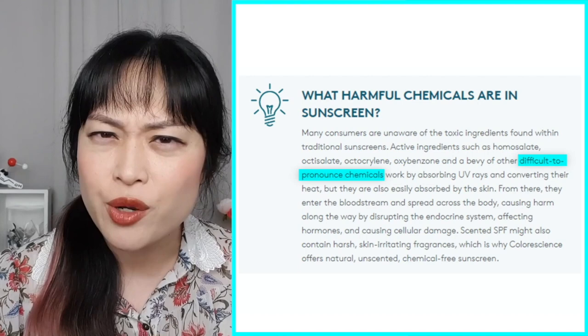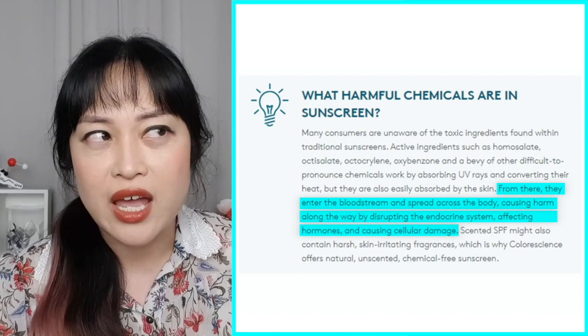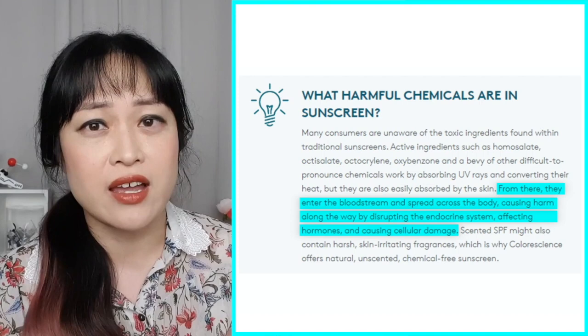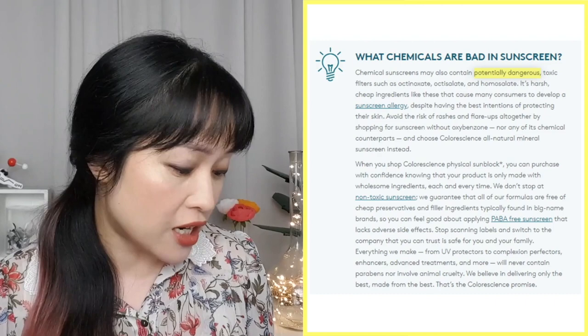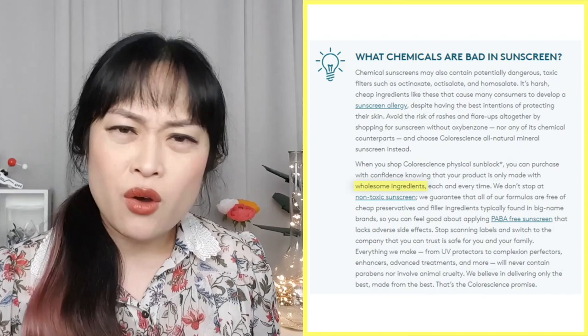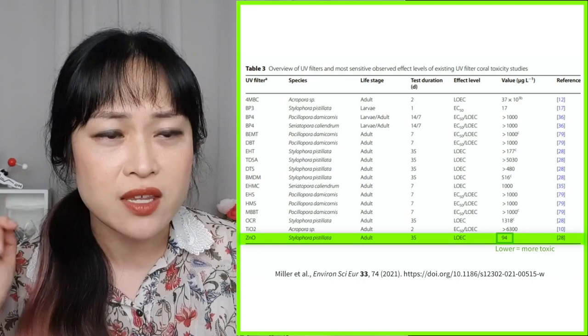Harmful chemicals entering the bloodstream, spreading across the body, causing harm, disrupting the endocrine system, affecting hormones, causing cellular damage — there's no good evidence that this happens in humans with sunscreens, or that even if there are small disruptions they are anywhere near dangerous. I'm assuming they wrote this based on those FDA blood absorption studies, but again the safety has been assessed in a lot of other countries. Chemical sunscreens including octisalate are apparently dangerous, toxic, harsh, and cheap — but their product is made with 'wholesome' ingredients.